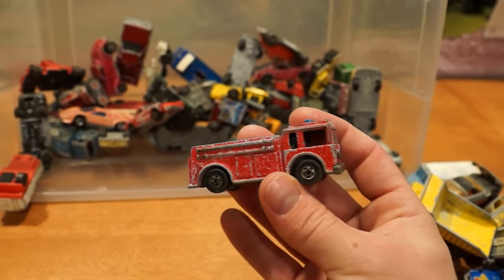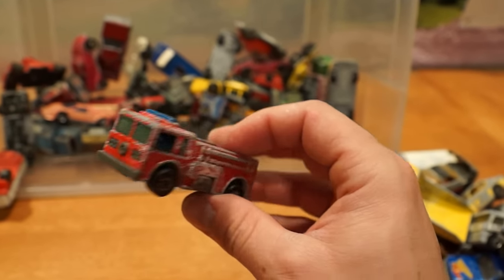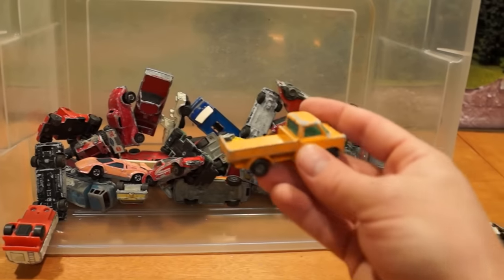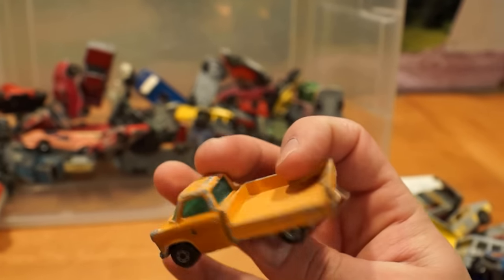And what Hot Wheels collection from the 1980s is complete without a beat-up old fire truck? Would not be complete without it. Nice little Lesney side hauler cargo truck of some sort, missing the crate.